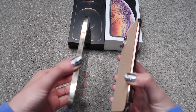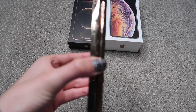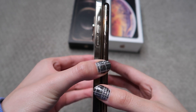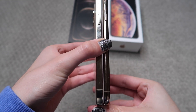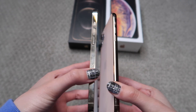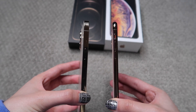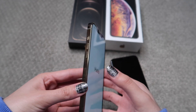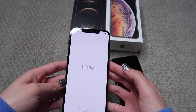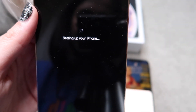Now I'm going to turn on the new phone. While it's turning on, I'll show the difference between the two. As you can see, lined up side by side, the new one is a little bigger and boxier — this one is more rounded. The iPhone 12 is more like the iPhone 4 style. I put in my password and now it's setting up.